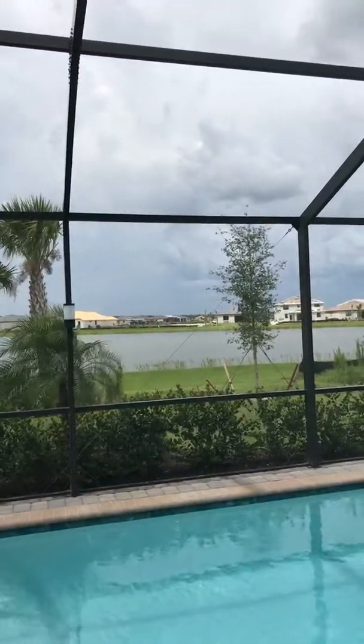You can see we're getting ready to get one of our Southwest Florida afternoon thunderstorms — hopefully it'll be over in about 30 minutes. Into the master — got a walk-in closet, his and hers, or as they all laugh about, hers and hers.